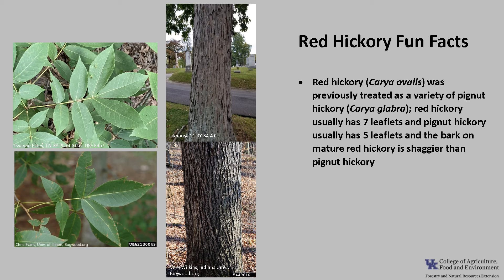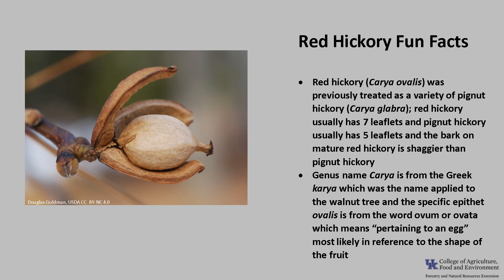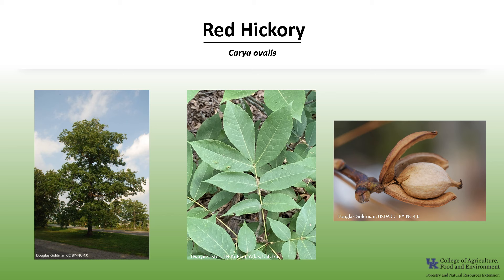The genus name Carya is from the Greek, which was the name applied to the walnut tree. The specific epithet ovalis is from the word ovum or ovata, which means pertaining to an egg, and most likely is in reference to the shape of the fruit. Thanks for joining me to learn about the red hickory. I hope you get the opportunity to get out into your woodland, a local park, or take a walk around your neighborhood and appreciate the wonderful trees of Kentucky.